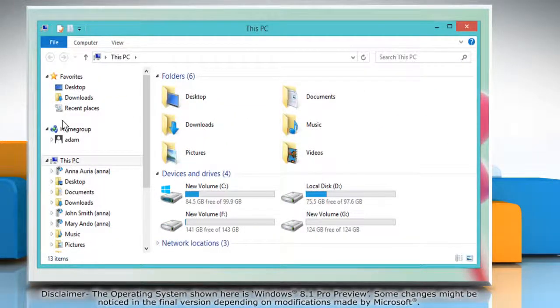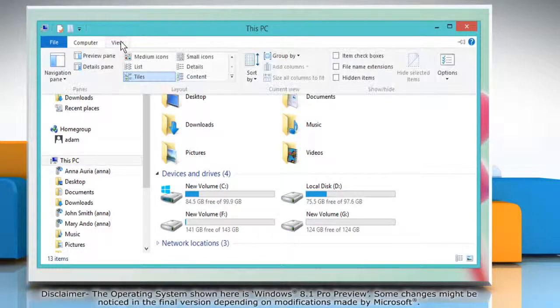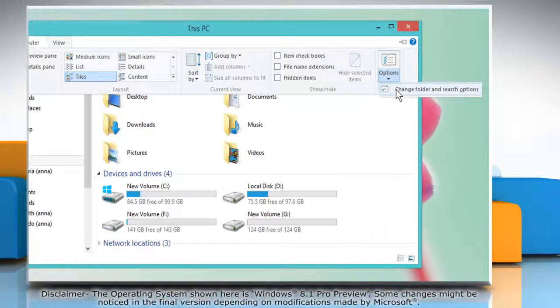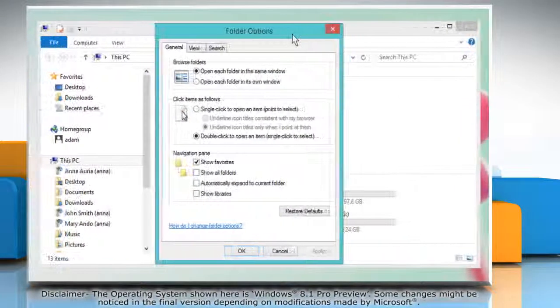This PC window opens. Go to the View tab and then click on Options. Select Change Folder and Search Options. The Folder Options window will open.